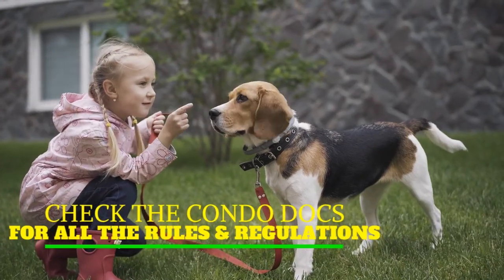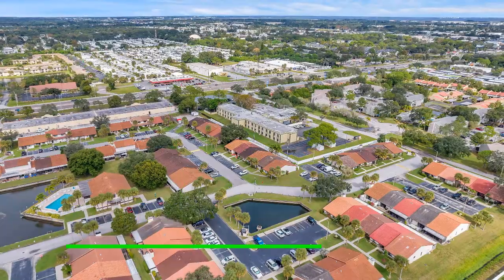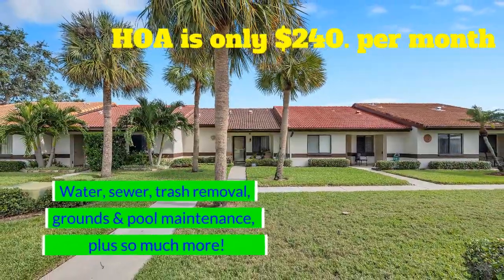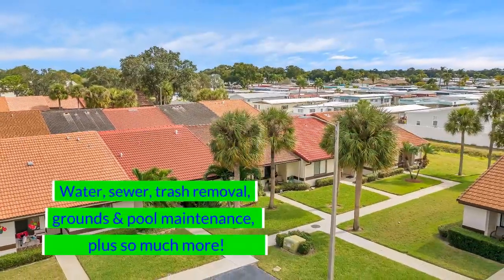Best of all — all ages. So bring the kids and the grandkids. The HOA is only $240 a month and that includes water, sewer, trash removal, and maintenance of the grounds and the community pool.